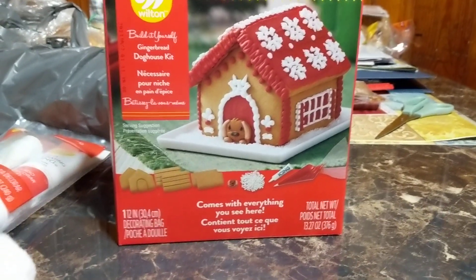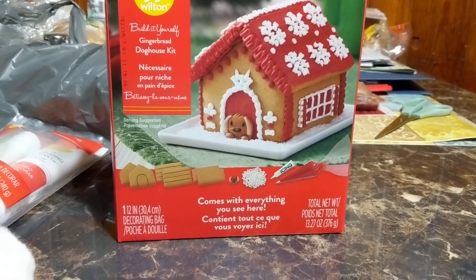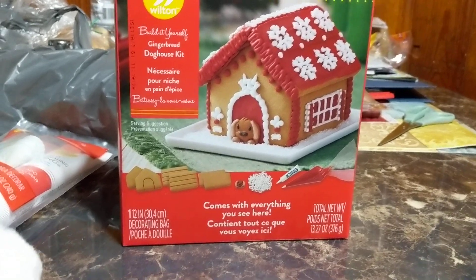Hey, good evening everybody, Bobby's Lost Cardboard Treasures here. Today we are doing Day 7 of Wicked Discounts 25 Days of Christmas Challenge, making videos and doing all these challenges.